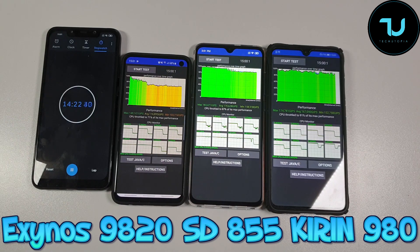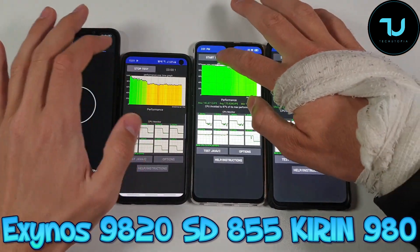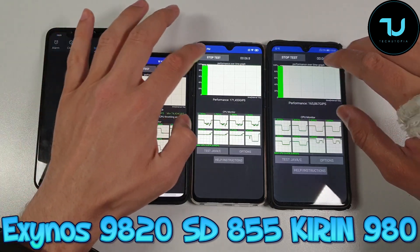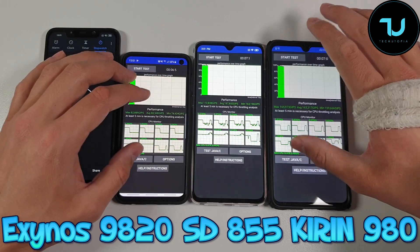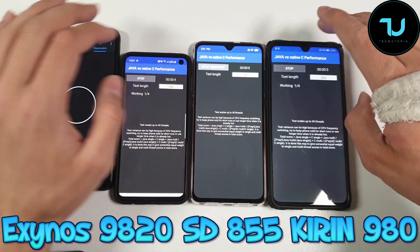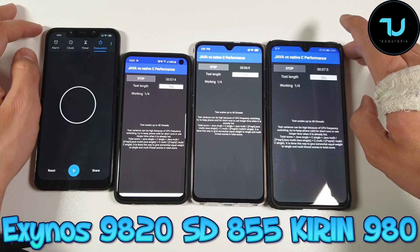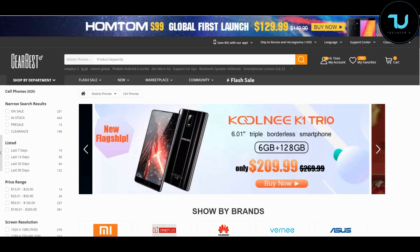I'm talking about the globally available Exynos version — Snapdragon is only available in the US, ninjas. Remember that. Most of us will have the Exynos version, not the Snapdragon. I don't know if the Snapdragon throttles — I don't think it does, but I don't have it. Maybe somebody has already done a CPU throttling test for the Snapdragon version. But this is my side-by-side test of three different processors, three flagships, for all of you. I hope you enjoyed the video — have a beautiful day or night wherever you are.